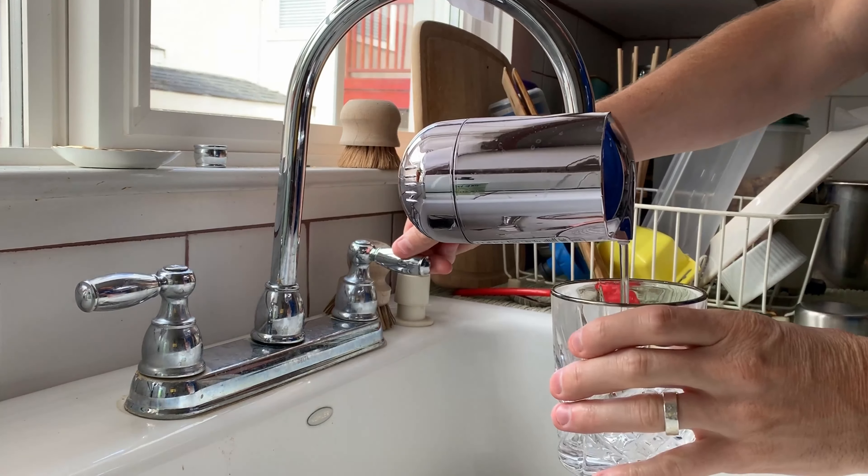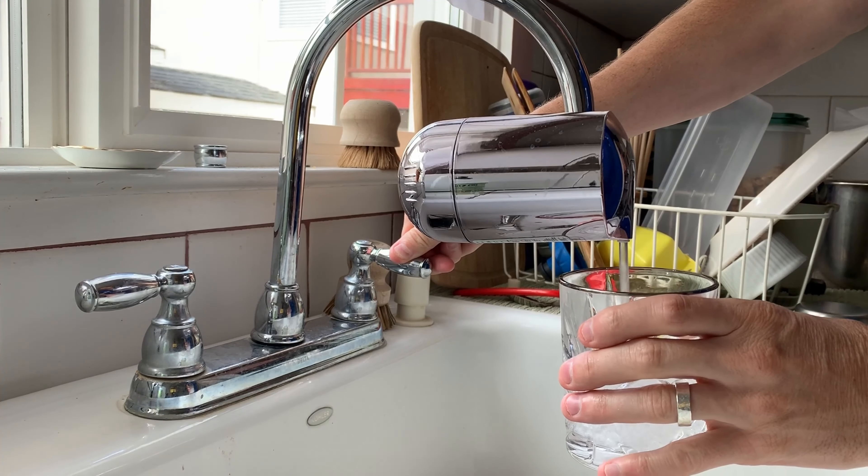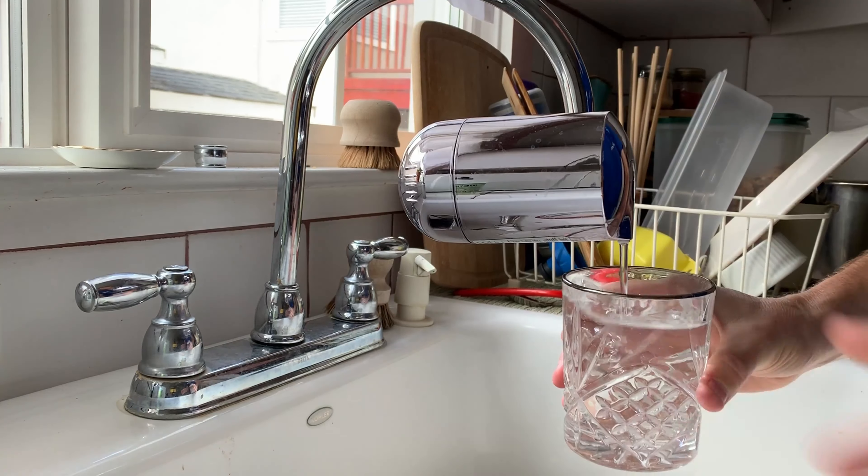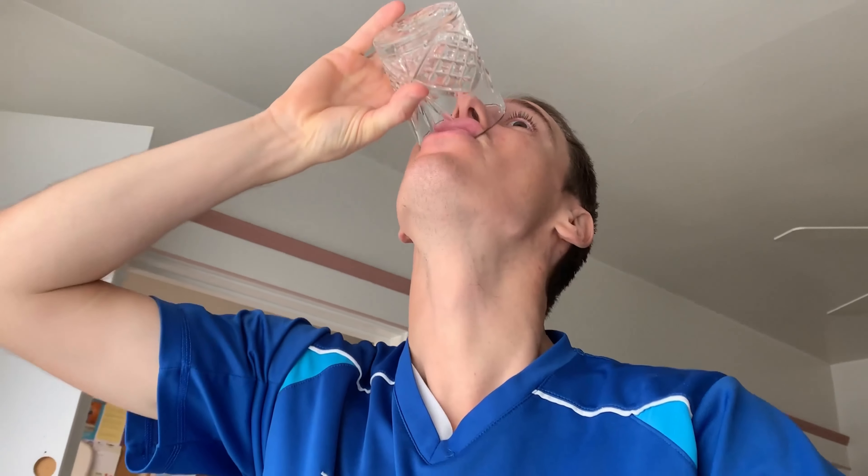Drink water before, during, and after the ride — it'll totally help. What water does is it helps flush out toxins that can cause body odor. So if you're well hydrated your body will continue to sweat, but less toxins means that you'll smell less. In addition, if you're drinking lots of water it'll help regulate your body to keep you nice and cool.